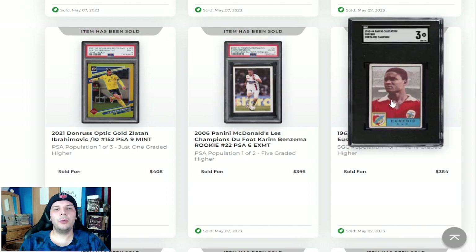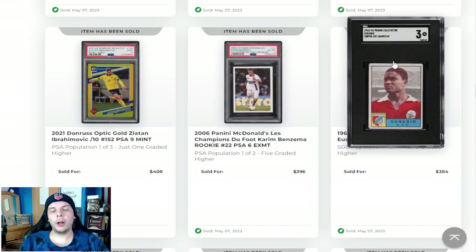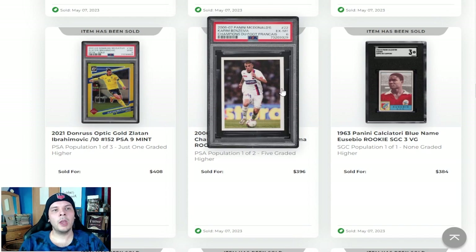Above that, SGC 3 blue name Eusebio. The blues are more common — the yellows are the rare ones you want to go after. But even the blues are very cool, and having a 3 go for $384 is nice to see. Next to that, we have the Karim Benzema McDonald's. You can call it a rookie — it's a second year compared to the WCCF. But whether or not you want to count the WCCF, that's always up in the air. Definitely a more rare Benzema — seems like the rarest as far as I'm aware. It has a cool little McDonald's promo on the back.